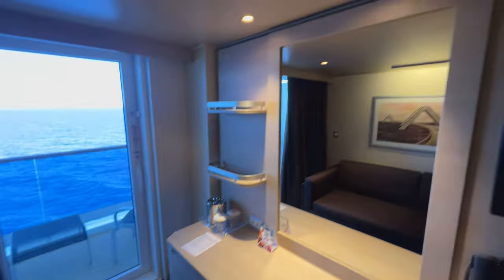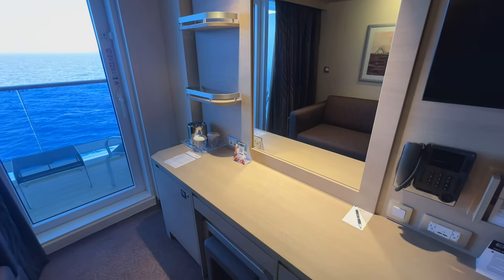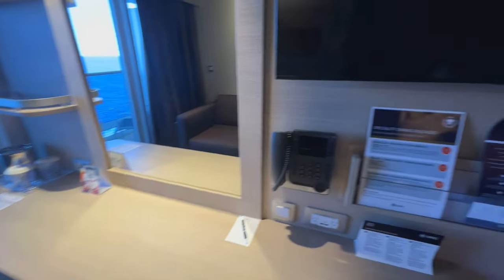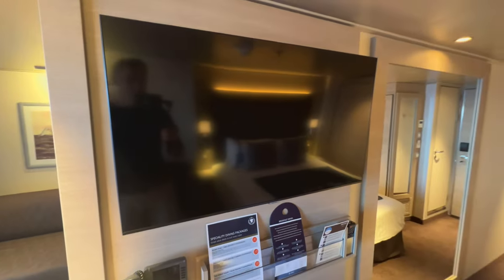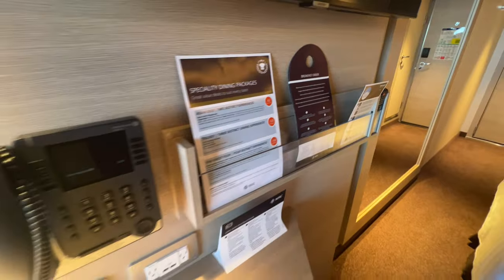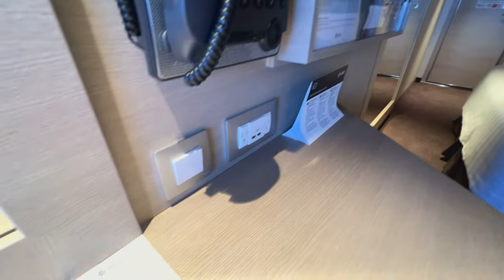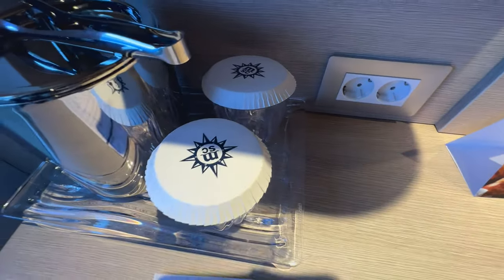You've then got the sofa over here, which can usually be turned into a bed, and directly opposite the sofa you've got your workstation — some shelves on the left-hand side which are always useful, and then your TV which is on a spin bracket so you can rotate it to face the bed or more towards the sofa.